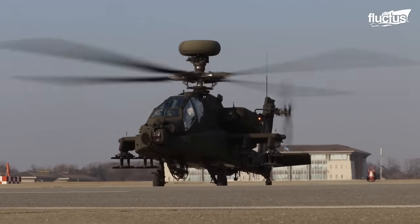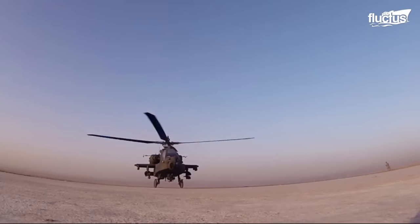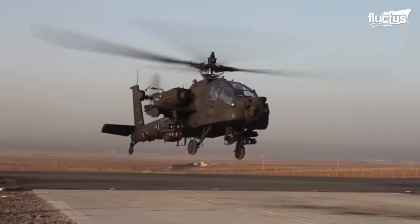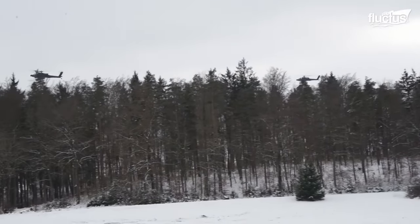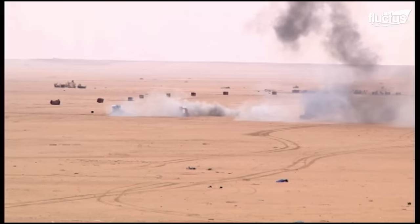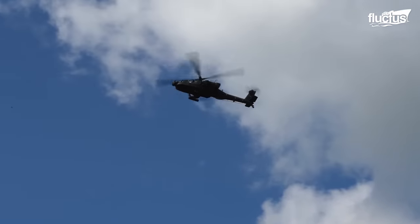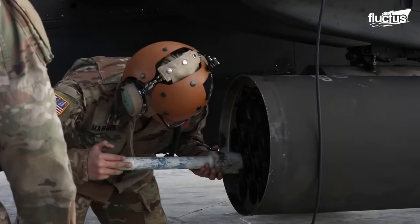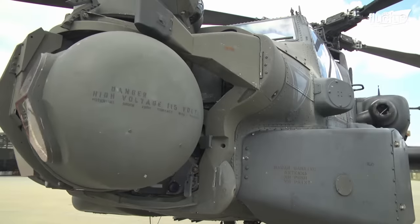In the world of attack helicopters, few aircraft have achieved the lasting success of the Boeing AH-64 Apache. First introduced in the mid-1980s, this multi-blade tandem cockpit helicopter was highly successful at attacking ground forces while providing strategic air defense simultaneously. The Apache is heavily armed, well-armored, and boasts an impressive suite of avionics and targeting technology.